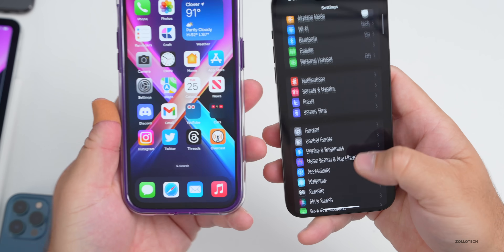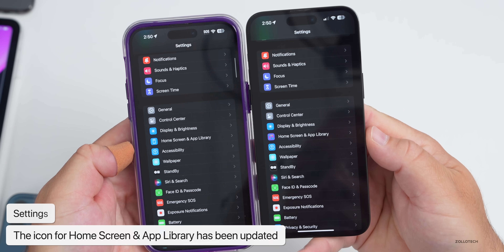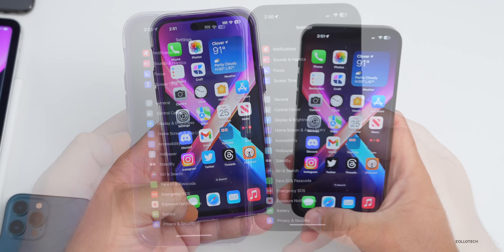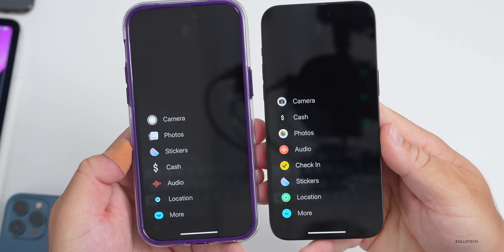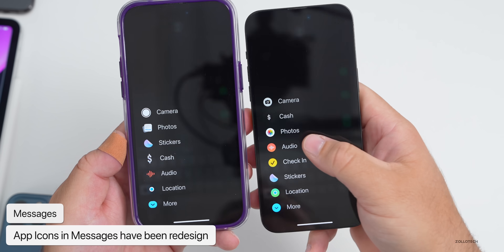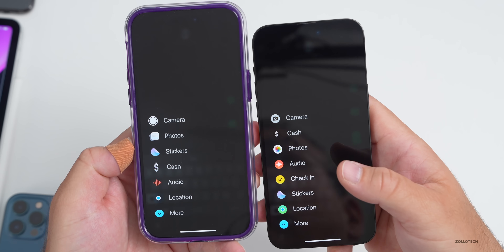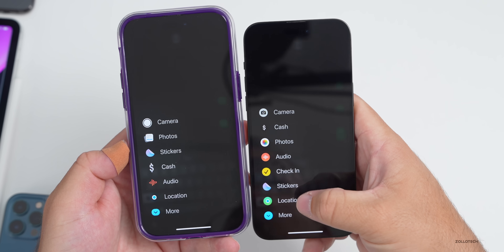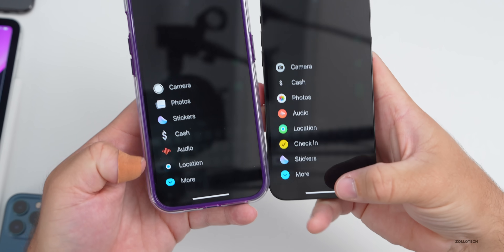Another small change in settings is the icon for Home Screen and App Library — the icon has been updated to a more colorful grid pattern. Within Messages, the little app icon to the left has been updated. If we tap on the plus sign, things are now more consistent: everything has a little round icon, the spacing has been updated, and Photos has been replaced with the Photos app icon instead of the most recent photo. Maybe they'll bring that back with beta 5.